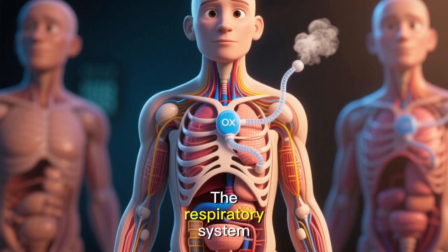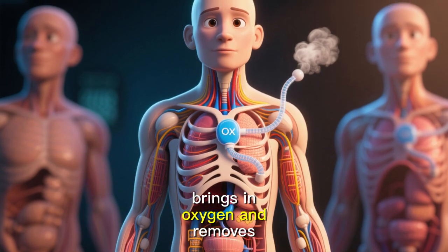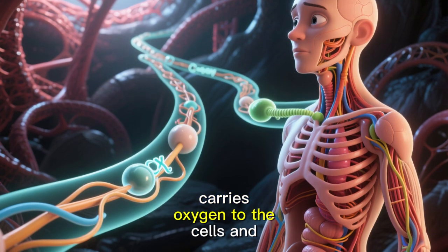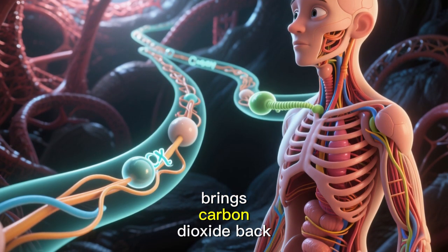Final summary: the respiratory system brings in oxygen and removes carbon dioxide. The circulatory system carries oxygen to the cells and brings carbon dioxide back.